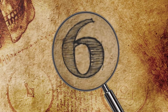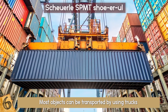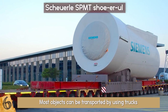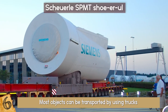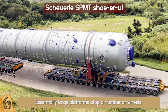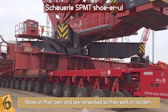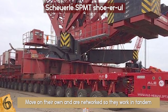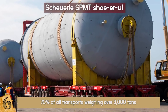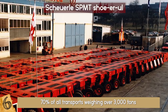Number 6: The Scheuerl SP-MT. Most objects can be transported by using trucks, but what if you have something too bulky or heavy to carry in the normal way? One solution developed by Scheuerl in the 1980s was the SP-MT, or Self-Propelled Modular Transporter. They are essentially large platforms atop a number of wheels. If one isn't enough, you can connect them together, which means they can transport virtually anything. They move on their own and are networked so they work in tandem. SP-MTs are used across a range of industries and are often used to move large sections of bridges and oil rig platforms. In fact, 70% of all transports weighing over 3,000 tons and 90% of transports weighing over 5,000 tons are done by using the Scheuerl SP-MT system.